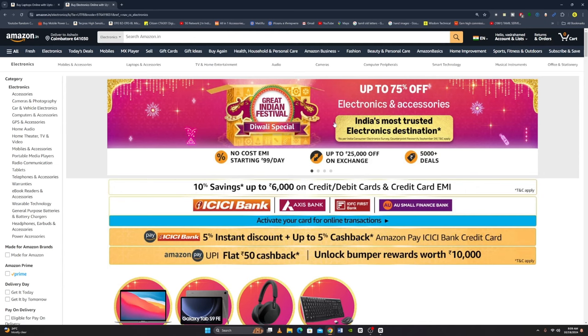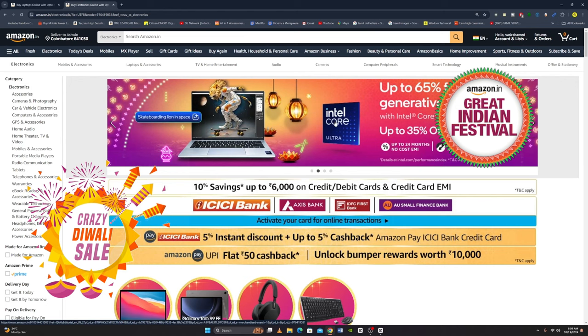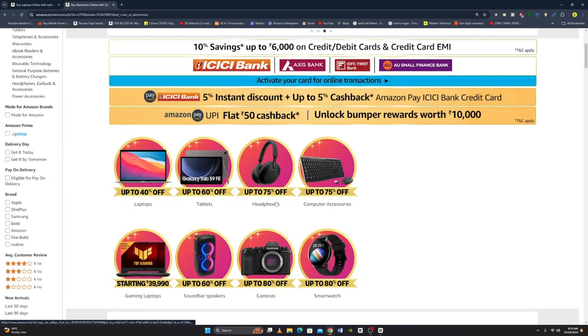Hi guys, welcome back to WisdomTendingan channel. In this video, we want to talk about Amazon Diwali Special, where we offer laptops, tablets, headphones, computer accessories, gaming laptops, speakers, cameras, and smartwatches. So we offer all the electronics.